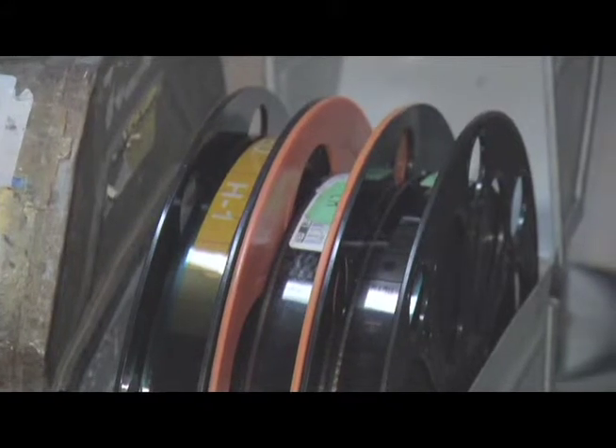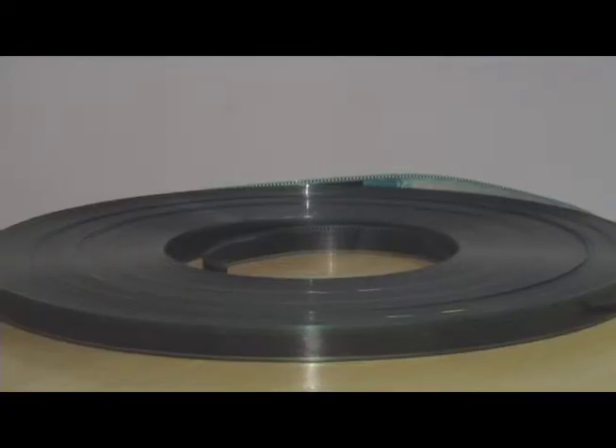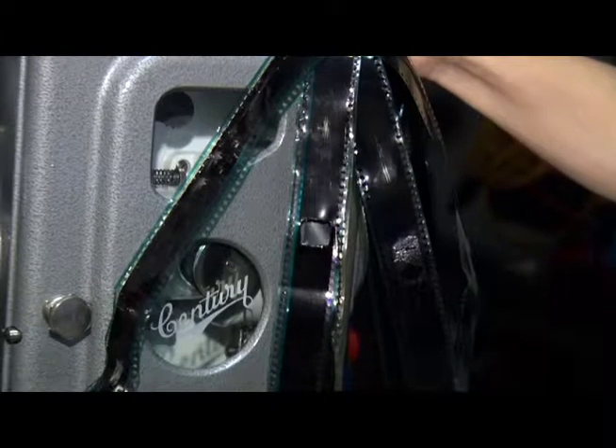Films come in cans on about six or seven reels. When they come to us, we have to build them — put them together with yellow tape so we can find where the splices are later to take them apart. Then we wind them all onto the platter, and the movie plays from this platter over to the projector, down and back, and rewinds all in one.